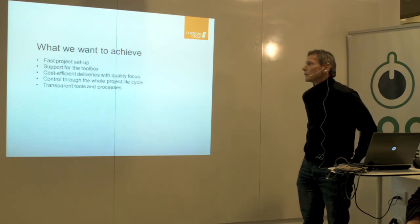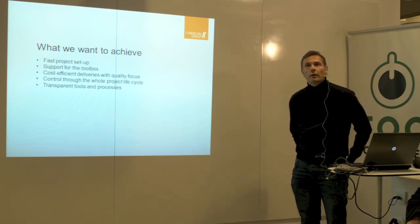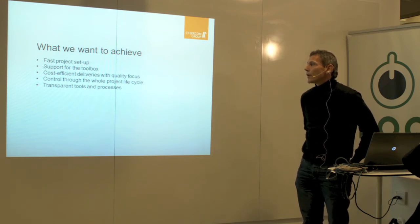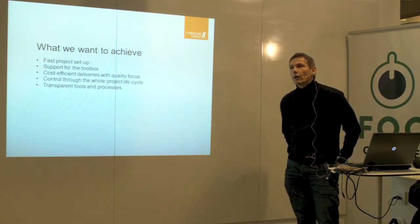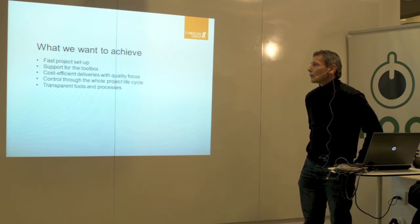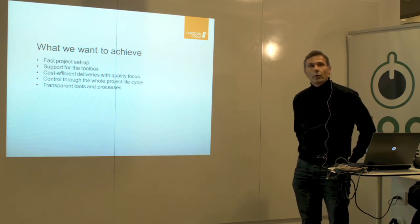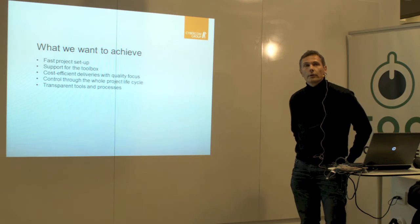What we want to achieve is speed. Often the startup of a project can take a lot of time, so if we can speed that up, there's a lot to gain. But for that we need not only the tools but support for the tools. We cannot expect to have all the competence needed to set these things up in every project. We want to be cost efficient in deliveries with quality focus, and have control of the whole project through the lifecycle. And have the transparency to easily see all the information in the tools and about the processes.